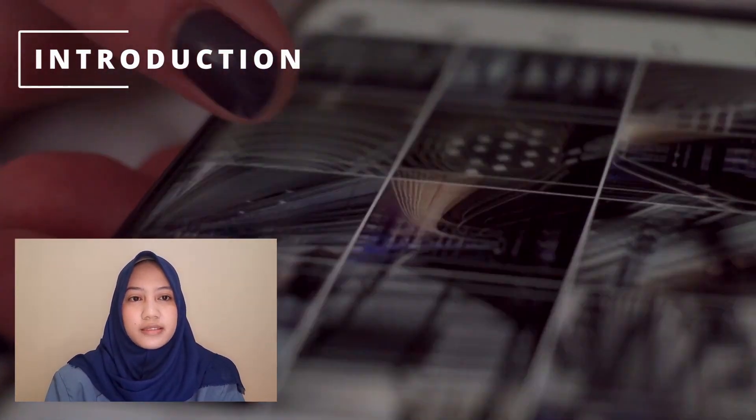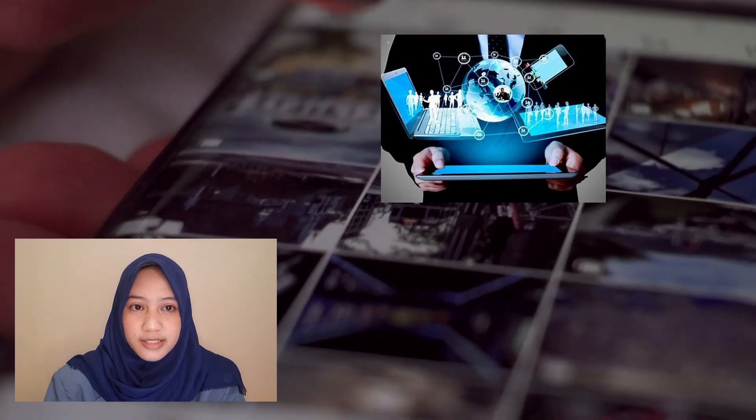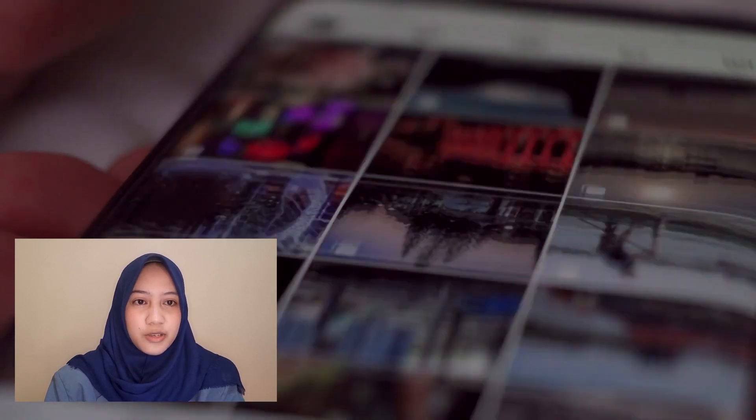Today, we are facing the rapid development of information and communication skills. Information can be accessed anywhere and anytime. As these conditions affect various fields, one of them is education.